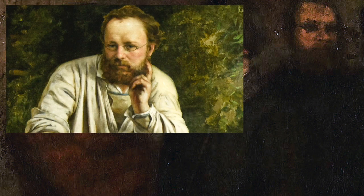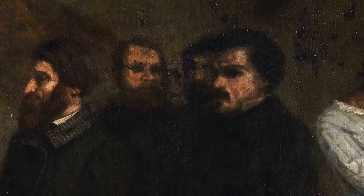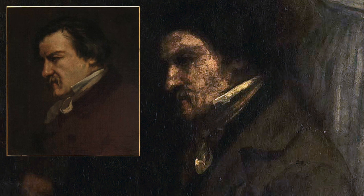Moving left to right across the frame, the first figure is completely unknown — we don't know who the individual is or their allegory. But the next individual is Alfred Bruges, a prominent art collector who bought several pieces of Courbet's work. To his left is Pierre-Joseph Proudhon, a very prominent politician, philosopher, and the first person ever to label themselves as an anarchist. The next two men to his left are also unknown. However, there is an individual who would write under the pen name Champfleury — a French art critic and novelist.